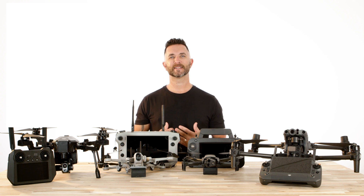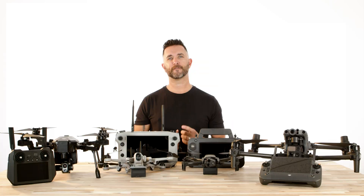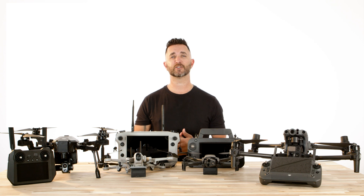Hi, Chris from Florida Drones Supply, and today we're going to show you some of the features, capabilities, price points, and size comparisons of four of our most popular drones for law enforcement and public safety use.